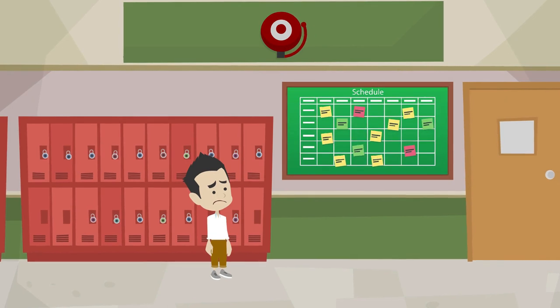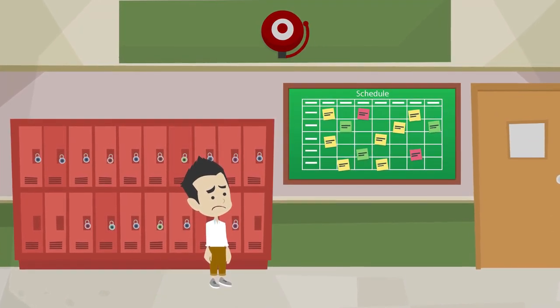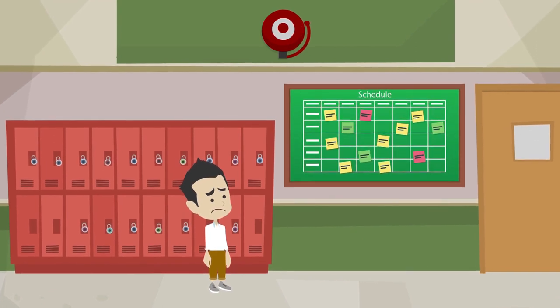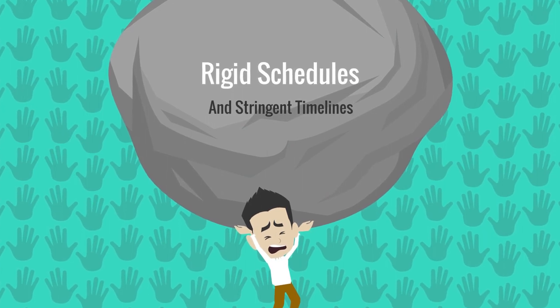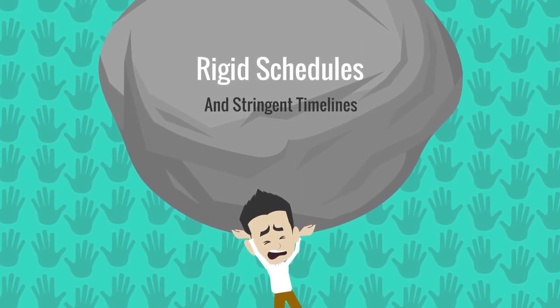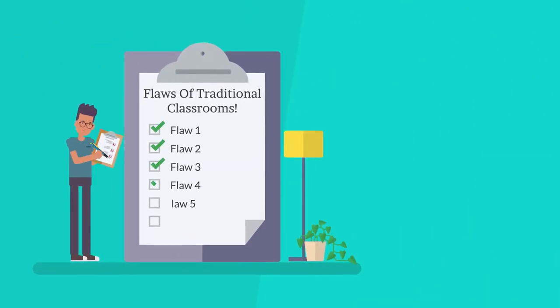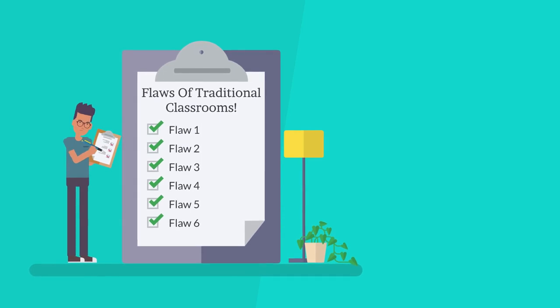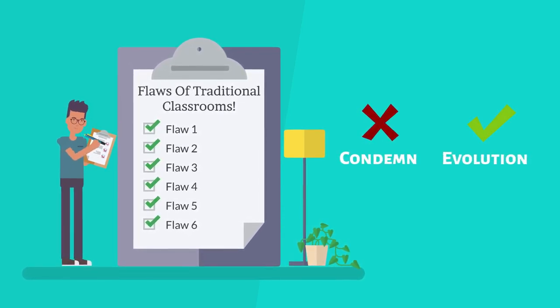Moreover, the emphasis on standardized testing and strict timelines in traditional classrooms can be an additional stressor for ADHD students. The pressure to conform to rigid schedules may overshadow their ability to showcase their true potential. As we critically examine these flaws, let's remember that it's not a condemnation of the system, but a call for evolution.